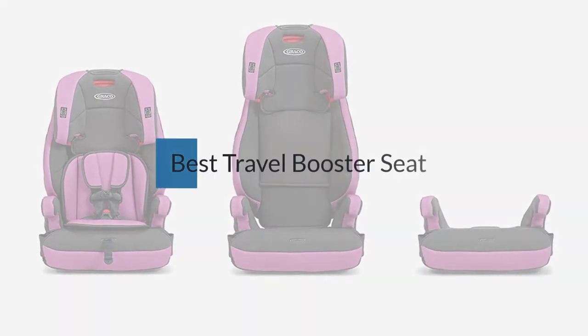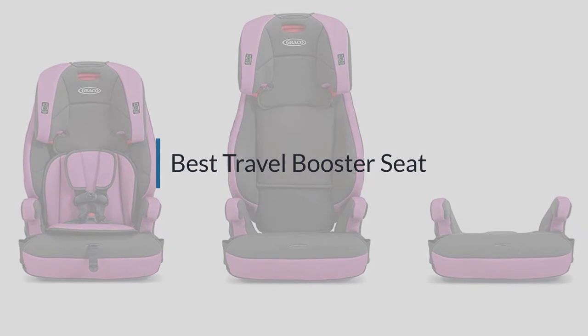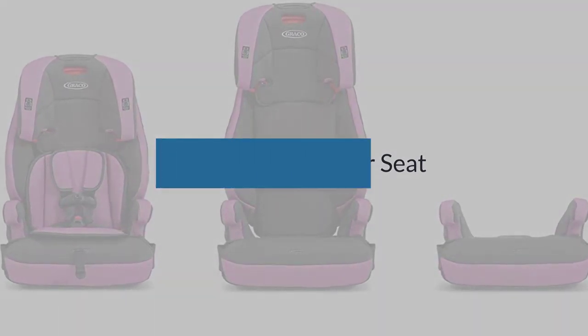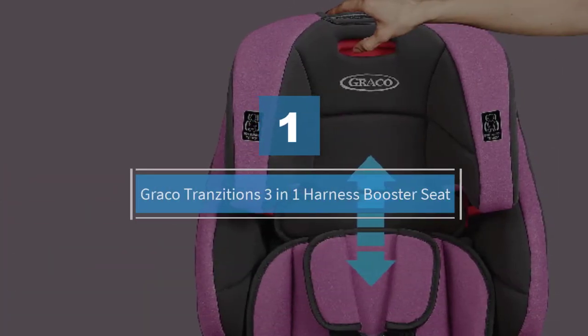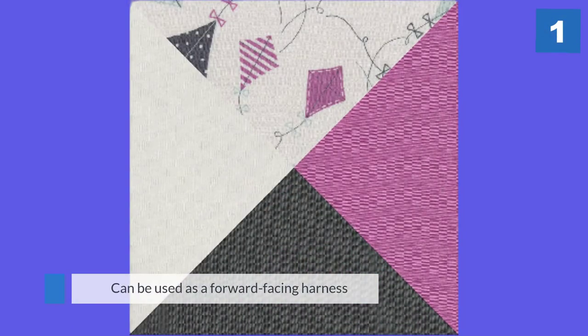If you are looking for the best travel booster seat, here is a collection you have got to see. Let's get started. Number one, most popular: Graco Transitions three-in-one harness booster seat.